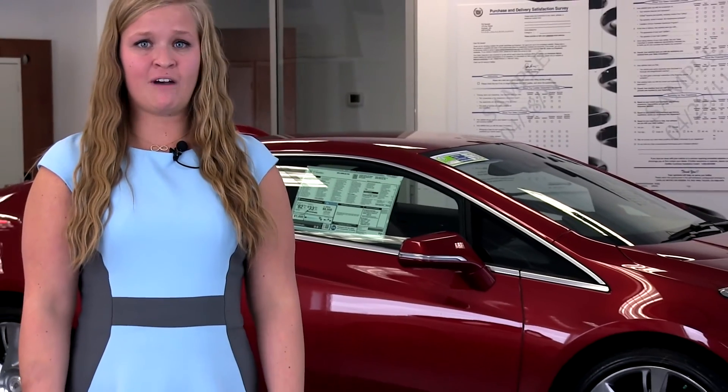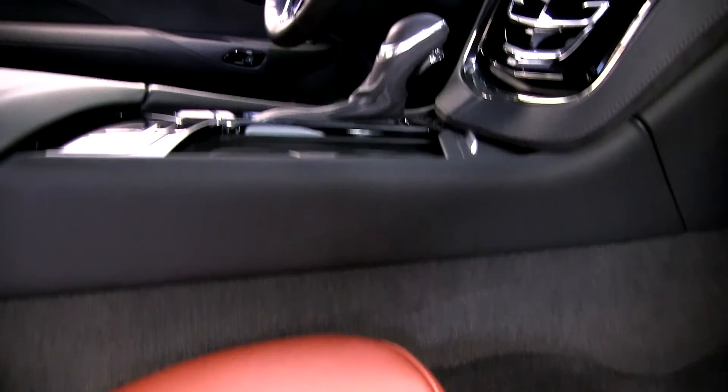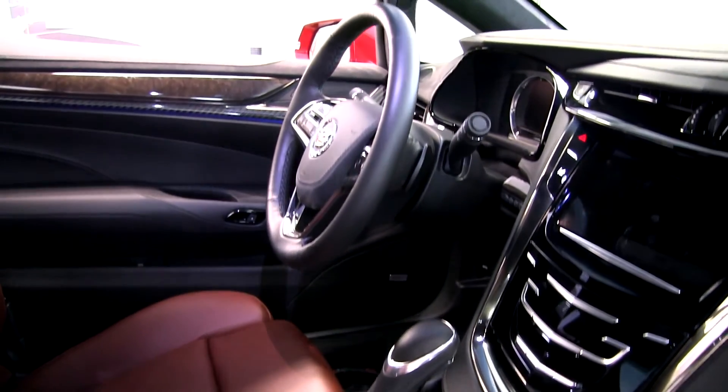With its dramatically provocative exterior, 20-inch wheels, and luxurious, technologically rich interior, the ELR is Cadillac's newest masterpiece. We are excited to have the ELR here at Morrie's Cadillac. To schedule your test drive, call 763-449-4200.